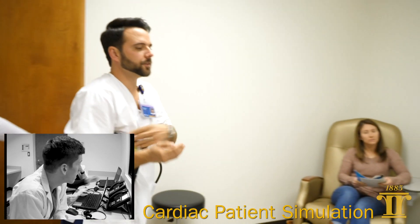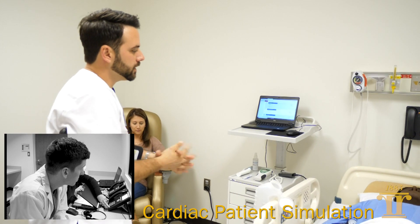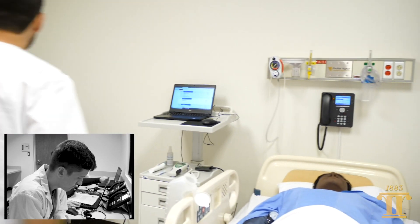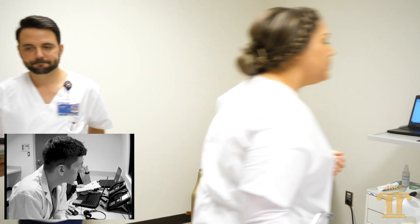Hey, Mr. Smith, how are you doing this afternoon? My name's Rick. I'm a student nurse. We treat it like they're coming into the patient's room at the hospital — they knock on the door, they introduce themselves, they go in, they identify their patients, and we're looking to see that they're doing all those basic steps every time.